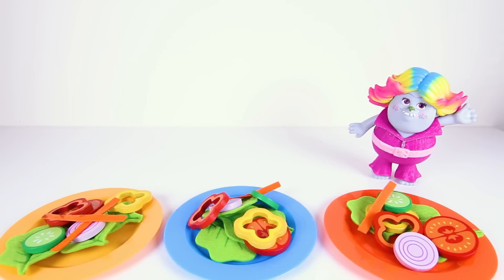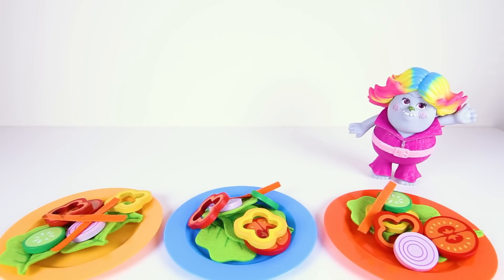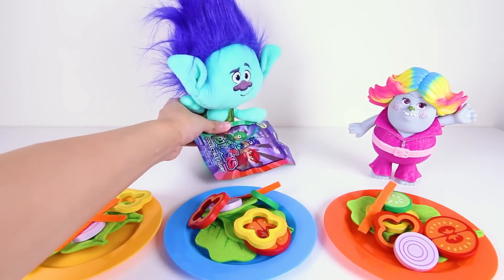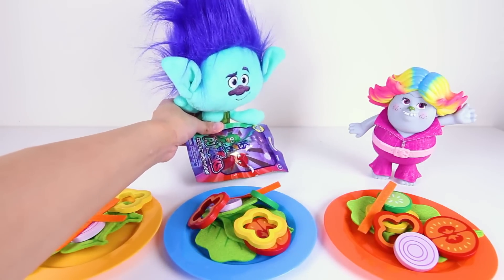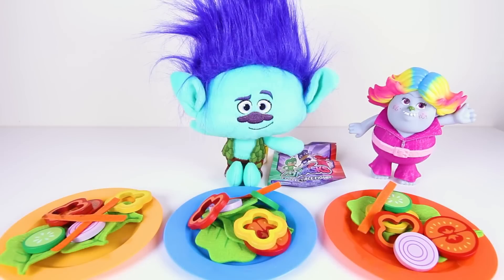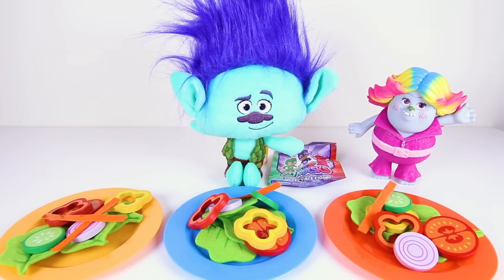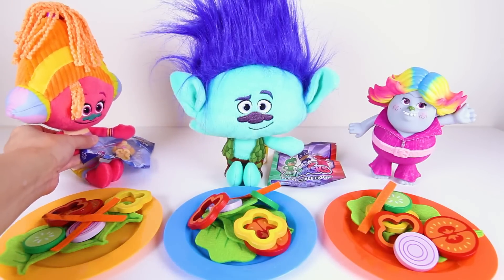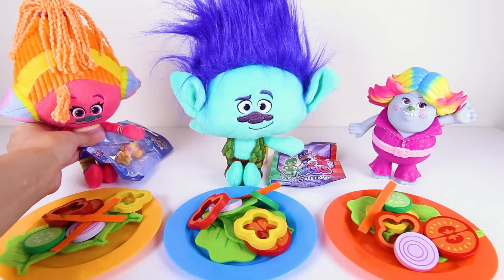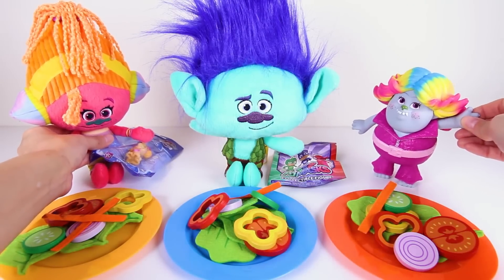Wow, nice! Lady Glitter Sparkles put the salad on everyone's plates! Here comes Branch to Lady Glitter Sparkles' house! Hi Branch! It looks like Branch brought a surprise gift to the house for everyone to play! And DJ Suki is here too — she brought a surprise toy also! We're going to have a big song and dance party after dinner!